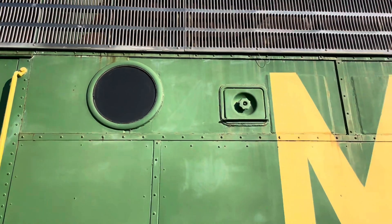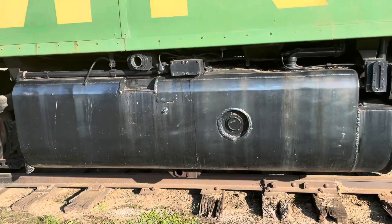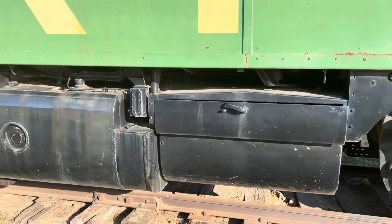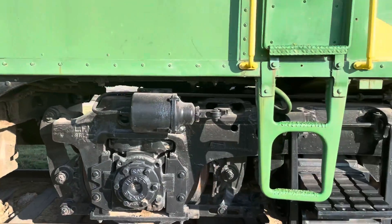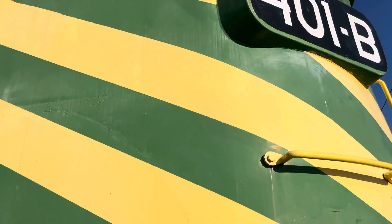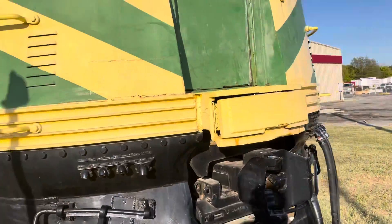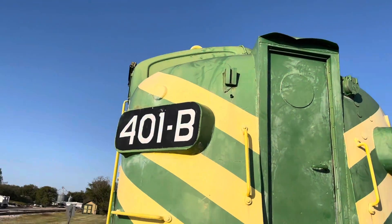That's the porthole windows. It's diesel — early diesel. It's an F, but I'm not sure what type of F it is. So F unit. But this is the B unit.